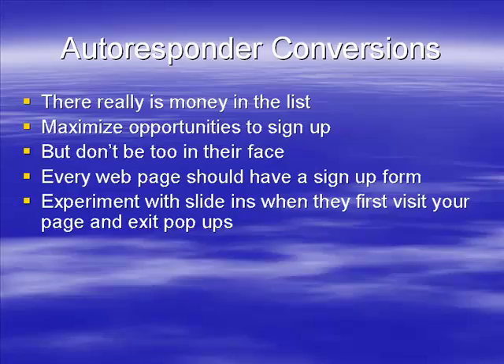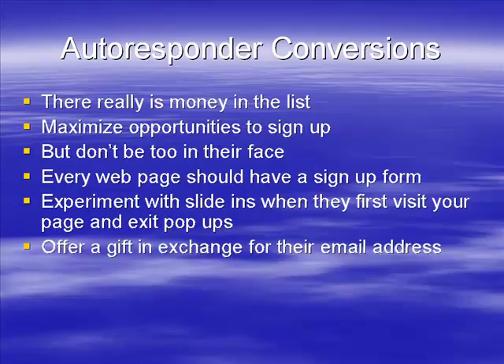Two things to experiment with on your web pages: slide-ins when visitors first arrive, and unblockable pop-ups — try some of those and see what they do. Also try exit pop-ups to capture people's email addresses. Having both might be a bit much, but certainly try it and see what sort of sign-up rate you get. If you get a good sign-up rate then it works; if not, it doesn't. Experiment and see which is most effective.